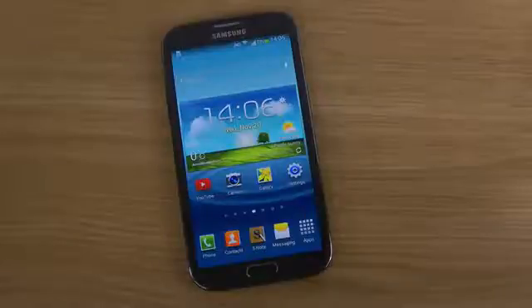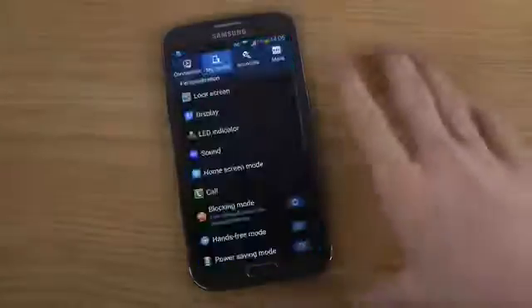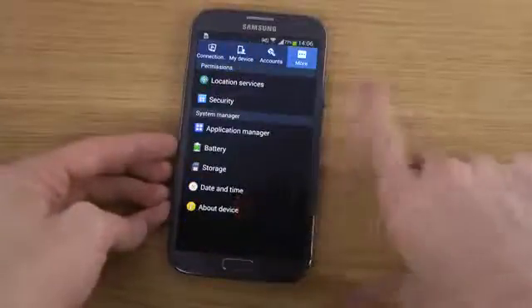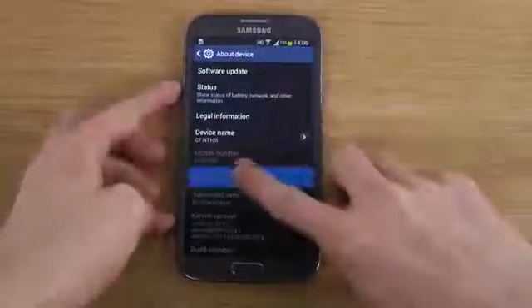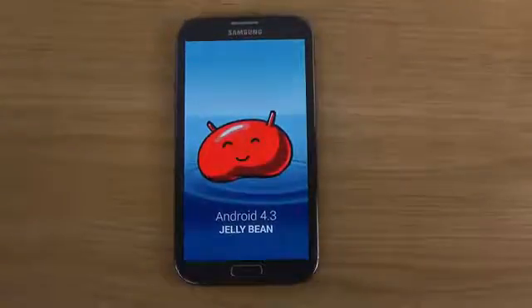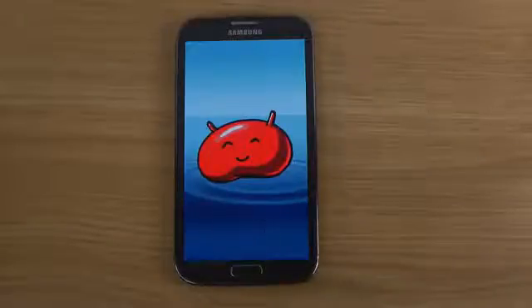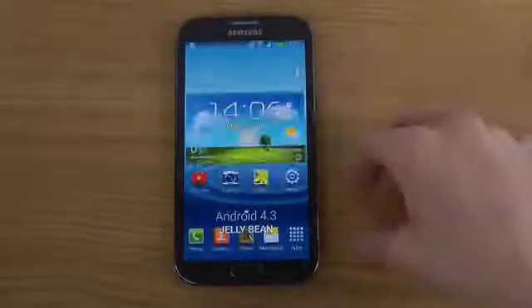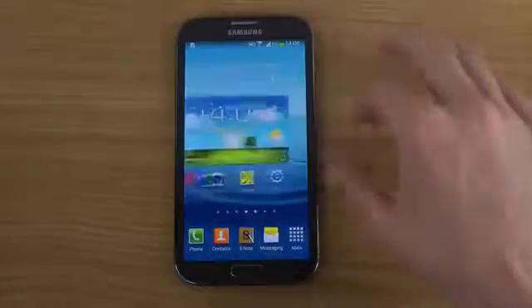New update, pretty awesome stuff. So if you first go into the settings area here, go to about device, you'll be able to see it there — the latest, the good stuff. So this update is pretty nice. First, there's Galaxy Gear support, which is Samsung's smartwatch.